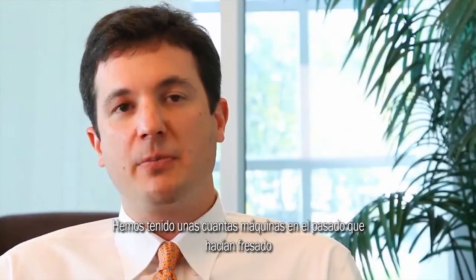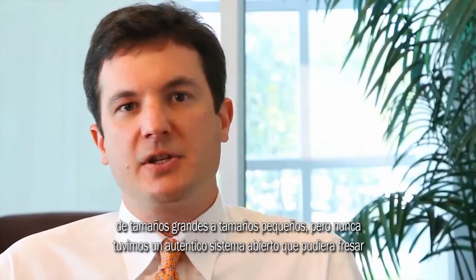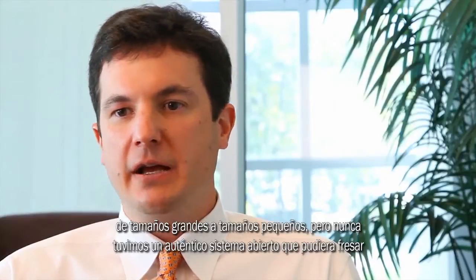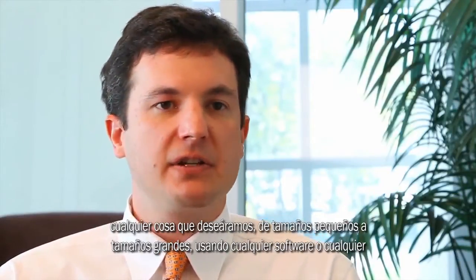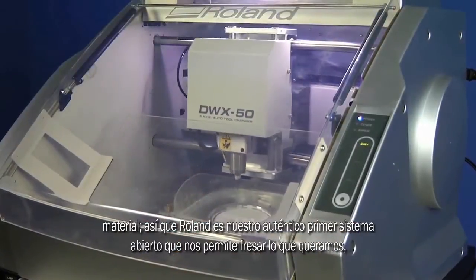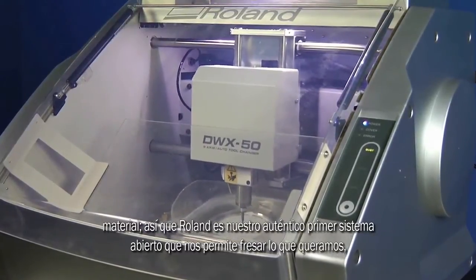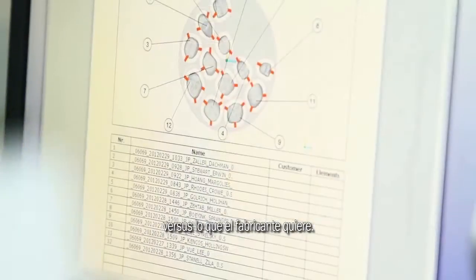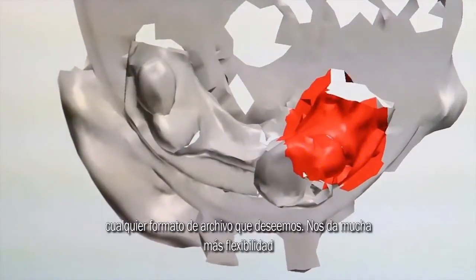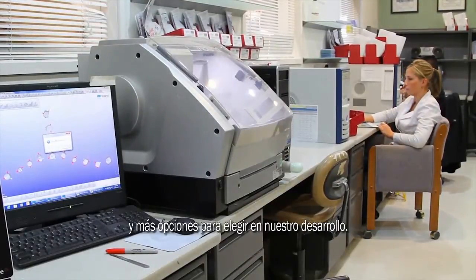We've had a few machines in the past that did milling from big sizes to small sizes, but we never had a truly open source system that could mill anything we wanted — from small sizes to big sizes, any software, any material. So Roland was our first true open platform system that enables us to mill whatever we want versus what the manufacturer wants. We can use any software, purchase any material, use any file format that we would like. It gives us a lot more flexibility and a lot more room to choose our growth path.